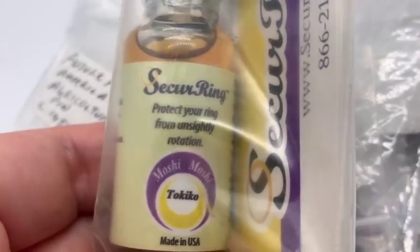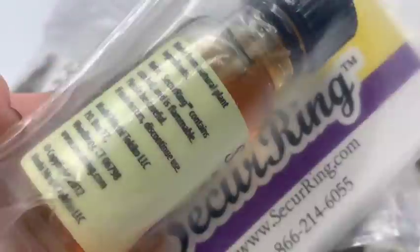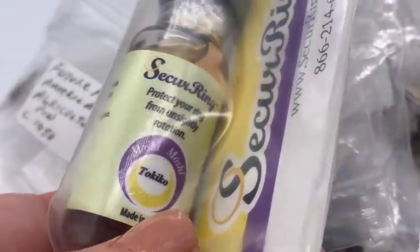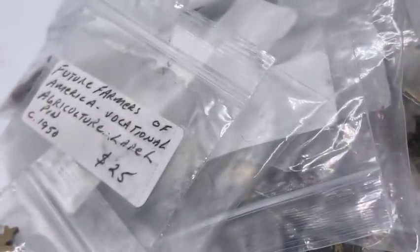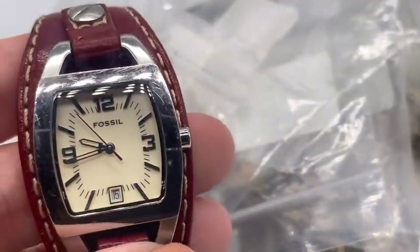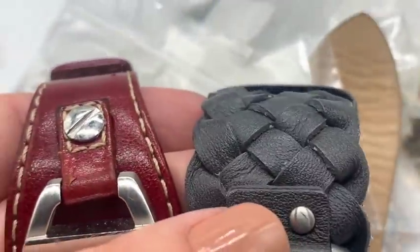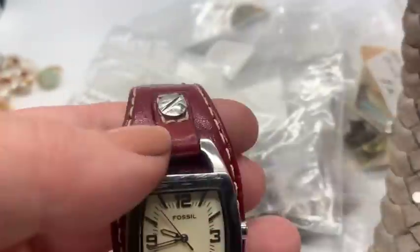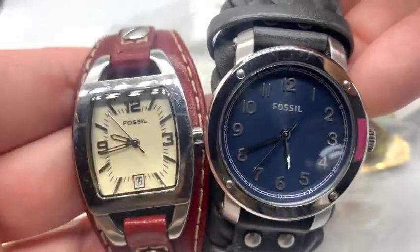I got this at a yard sale — I thought it was so weird. 'Secure Ring: Protect your ring from unsightly rotation.' It's like a glue you put on your finger to hold your ring in place. I do have rings that keep rotating so I thought maybe that would be okay. They also had a very fancy house, so I got these two Fossil watches from them too. They're in very, very nice condition. I've sold Fossil watches before, so I'm hoping these might have some value. I have to change the batteries, but I have the whole watch battery changing kit.